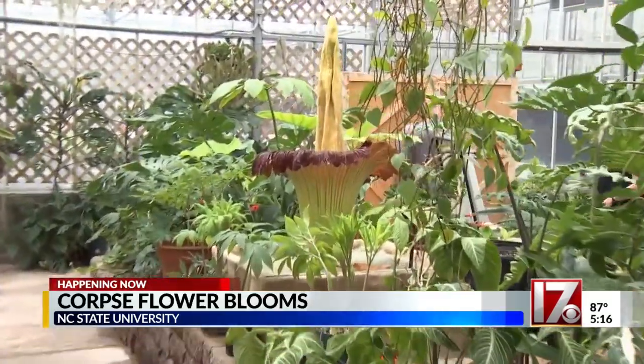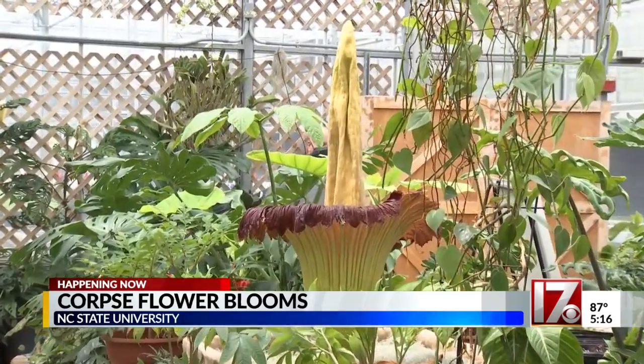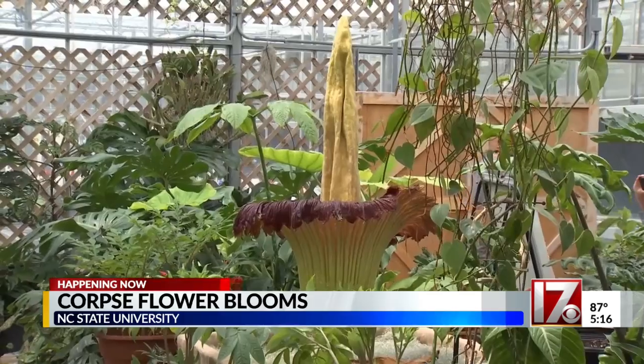I'm wearing this face mask and even that can't stop the smell from this corpse flower from seeping through. It actually caused my eyes to water — it is that bad. All the viewing slots are completely booked up with crowds wanting to get a whiff of their own.